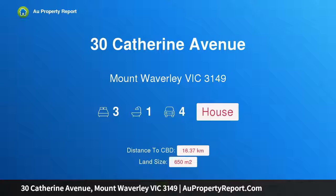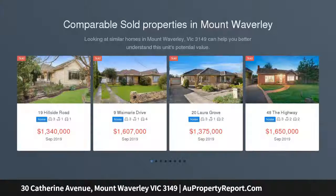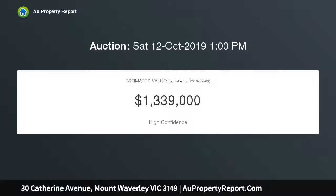Hi, I am glad to introduce property 30 Catherine Avenue, Mount Waverley, Victoria 3149 — elevated family potential within MWSC catchment. Beautifully elevated on the high side of the street, this immaculate single-level family home reveals warmth and comfort on a significant allotment of approximately 650 sqm, prime for instant pleasure with scope to renovate or extend as desired.